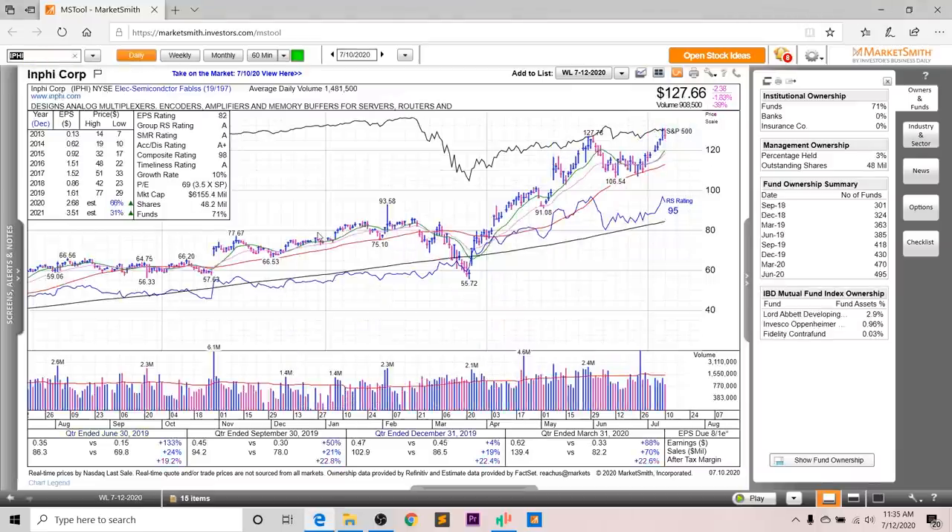Next up, we've got InfiCorp, or iFi. Looking at the earnings and sales, you can see very strong growth. Last quarter, earnings were up 88%, sales up 70%, and after-tax margins up 22.6%. There's a lot of annual EPS growth expected as well — up 66% in 2020 and 31% in 2021, with revisions upward. This group has been very, very strong with a lot of stocks acting well, and they are in the top 20 industry groups. The EPS rating is an 82, the group RS is an A, the SMR rating is an A, the accumulation distribution is an A+, and the overall composite rating is a 98.